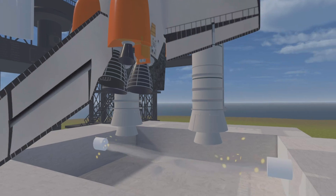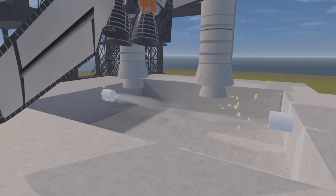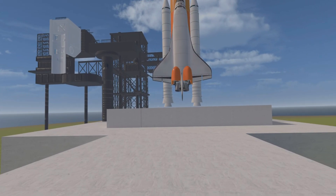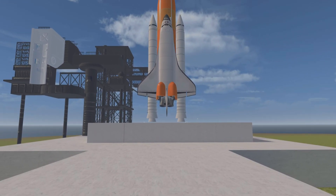We are going with all the elements of the mission at this time. We are on an automatic sequence as the master computer supervises hundreds of events occurring over the last few minutes. It's been a real smooth countdown. 40 seconds away from liftoff. All the second stage tanks now pressurized.